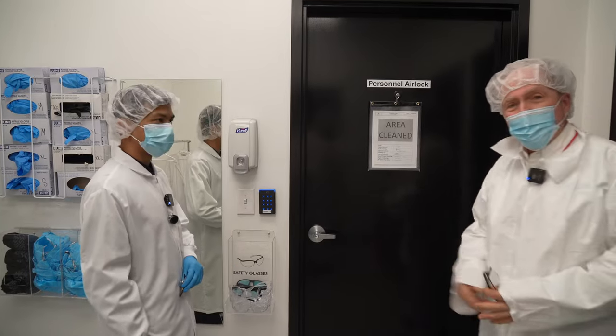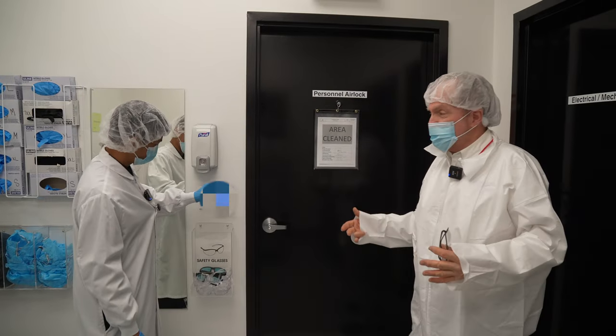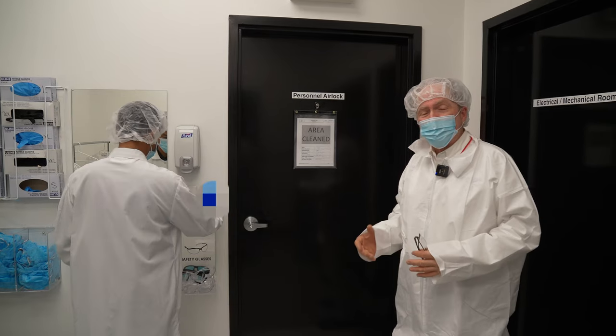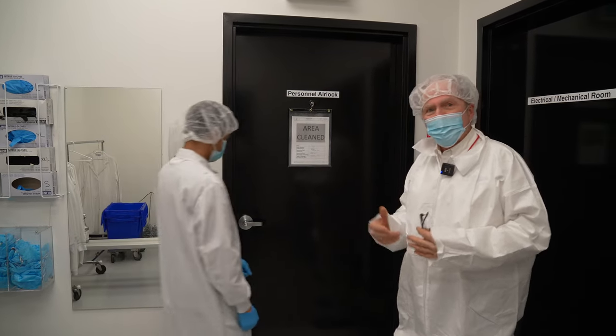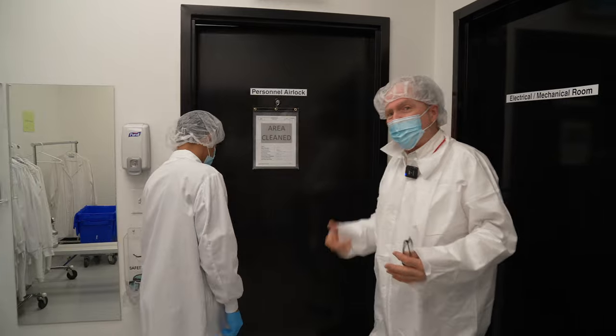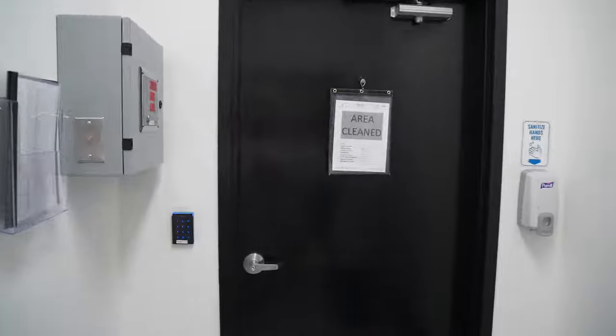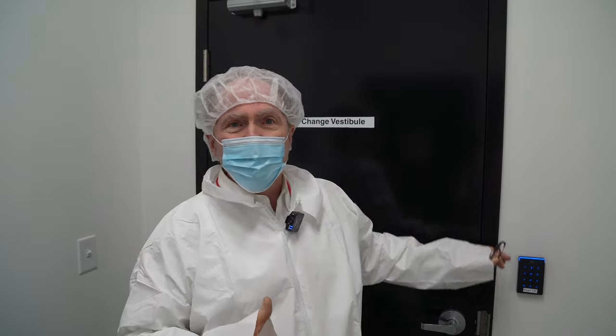The facility runs everything on dual authentications and control in all directions. So every activity, whether you're coming or going, is recorded and authenticated that it's actually the right person, not just a card. We're now in a man trap. A man trap means one door must close before the other one is open. That'll prevent anybody from getting through from one to the other without having some control.